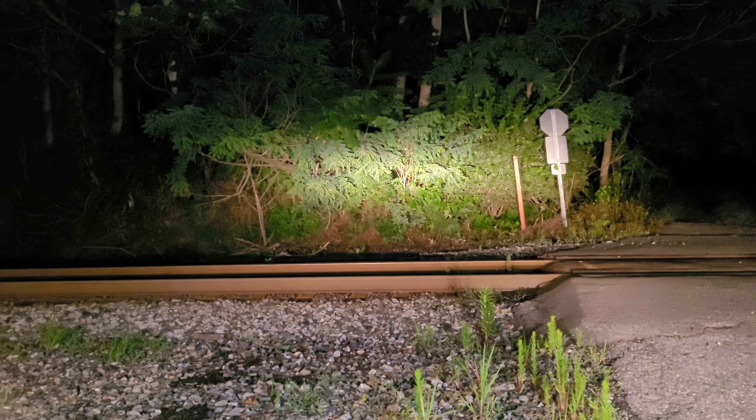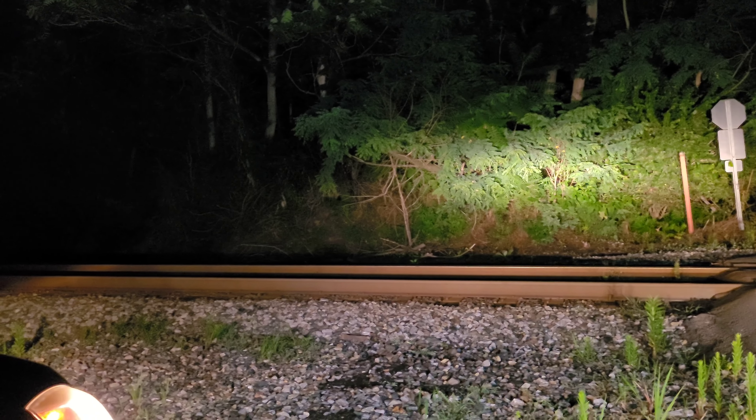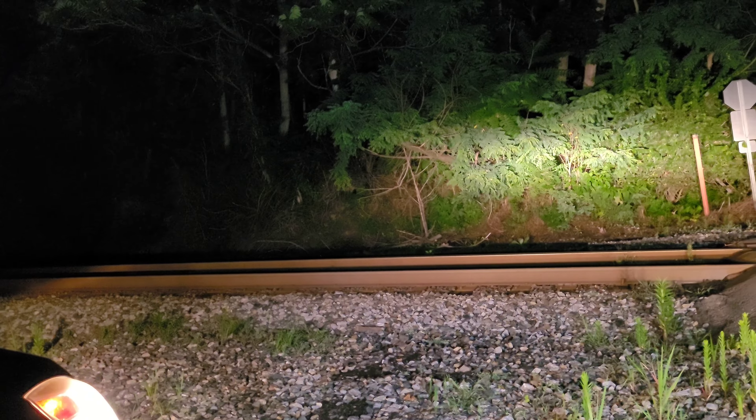Alright, here he is guys. That Western Maryland guy did get here in time. This is M372-05. Alright, here we go. I'm going to pause it again because I can't tell where he is exactly, but I definitely hear him.